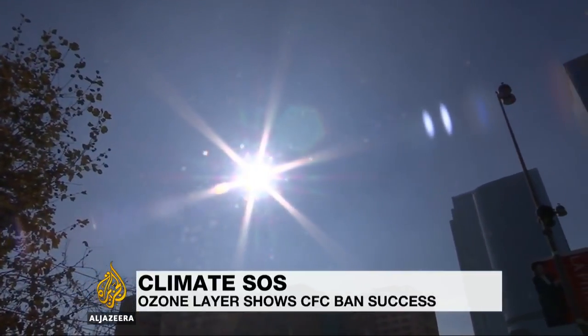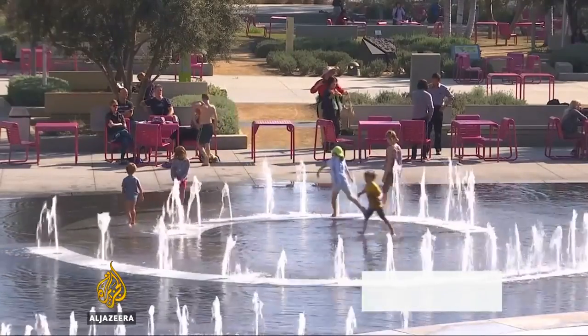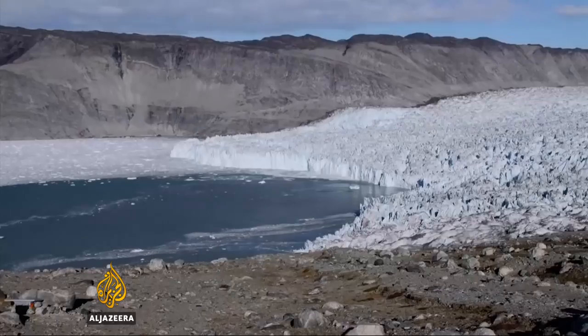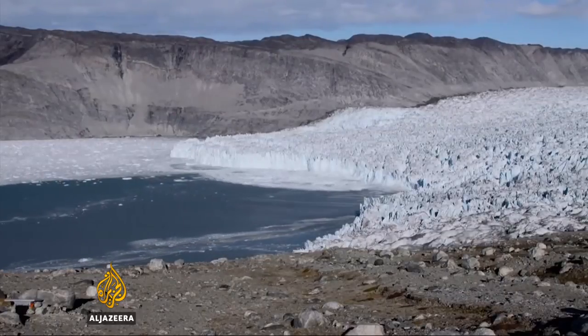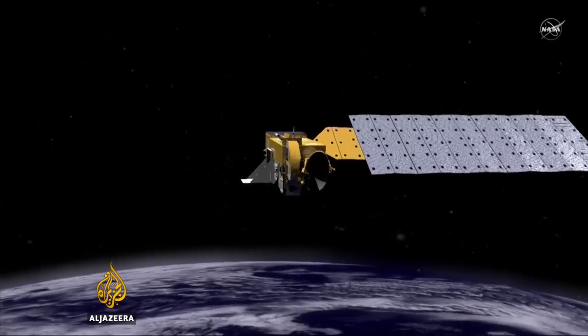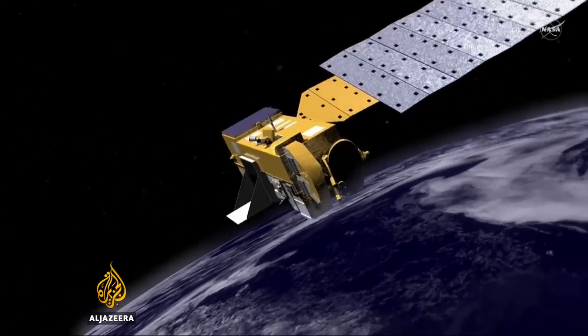Finally, a ray of good news concerning the environment. NASA scientists say ozone depletion is going down. The ozone layer is a protective gas in the atmosphere that shields Earth from harmful ultraviolet rays from the sun. This is the source of the good news: a NASA satellite that monitors the hole in the ozone layer, which was first detected at the end of the 1970s.